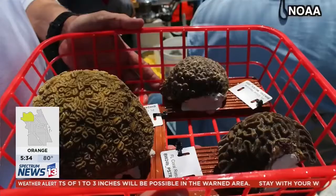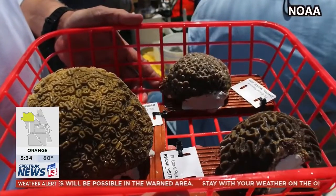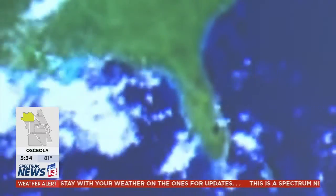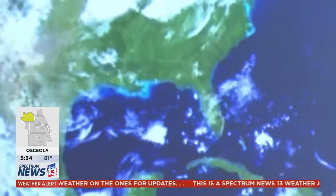We now have corals in 13 aquaria around the nation to keep them safe from getting infected. And that will, in essence, be the broodstock that we use to later restore Florida's corals.